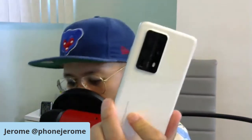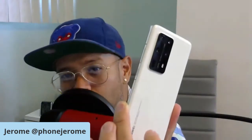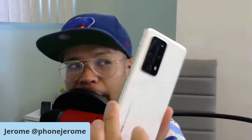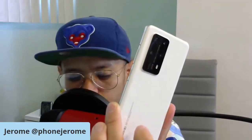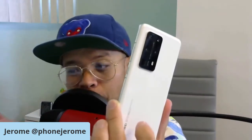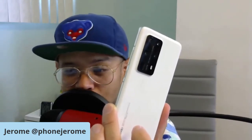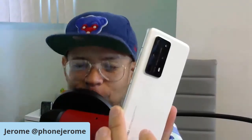I unboxed this phone yesterday. I got it from 1-to-mobile from China and it came in three days — ridiculous shipping. I can highly recommend them. The purchase process was simple and they also gave me a travel adapter so I could use the fast charging brick that comes with it. This phone charges super fast — I'll have to do a battery test on it as well.